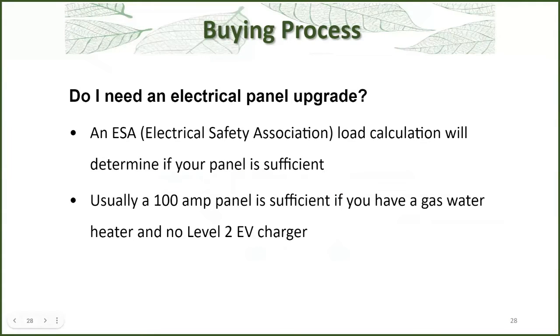A lot of people ask: do I need to upgrade my electrical panel? The Electrical Safety Authority in Ontario, under the Canadian Electrical Code, has a load calculation you can do to see what size your panel should be and whether it can take on different types of heat pumps. Usually a 100-amp panel is sufficient if you still keep your gas water heater and don't have a Level 2 EV charger. But you can make other switches — like a heat pump water heater and a condensing clothes dryer — to reduce your electrical demand so you don't have to upgrade your panel.